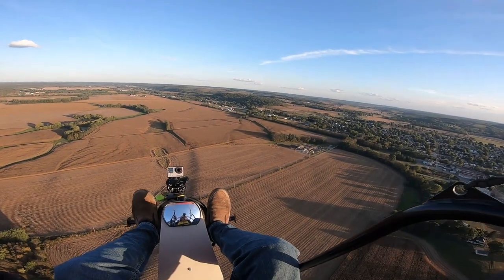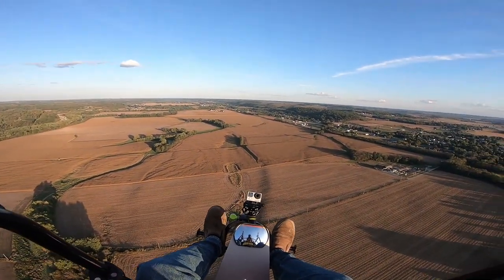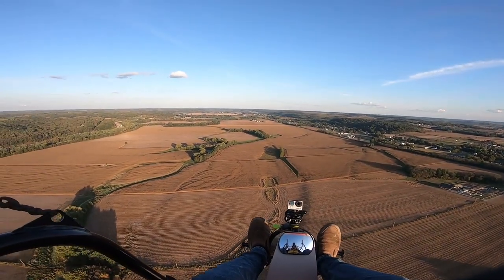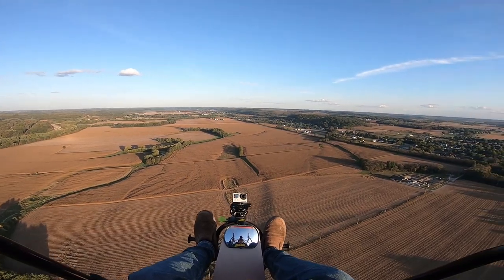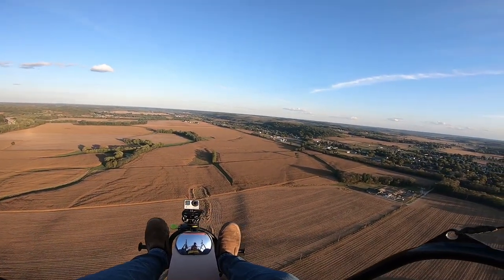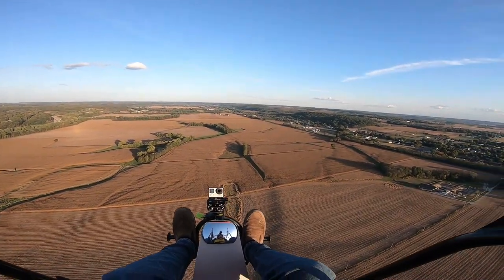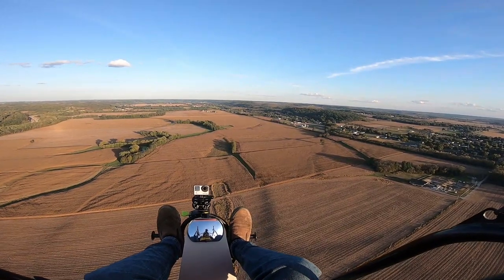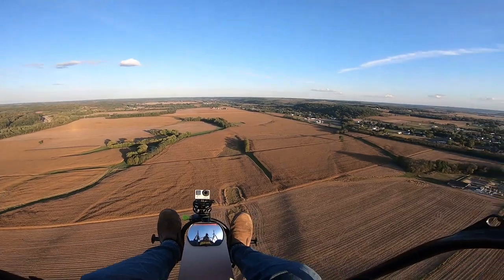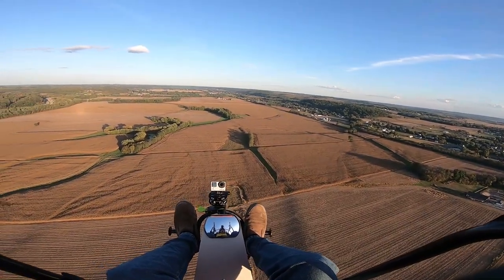I remember when I first started — boy, did I have some hesitations. I wasn't sure if heights were going to bother me, or if this was what I really wanted to do. After I took my first flight, it was really exciting, and then I became more and more comfortable and really enjoyed this sport of flying.